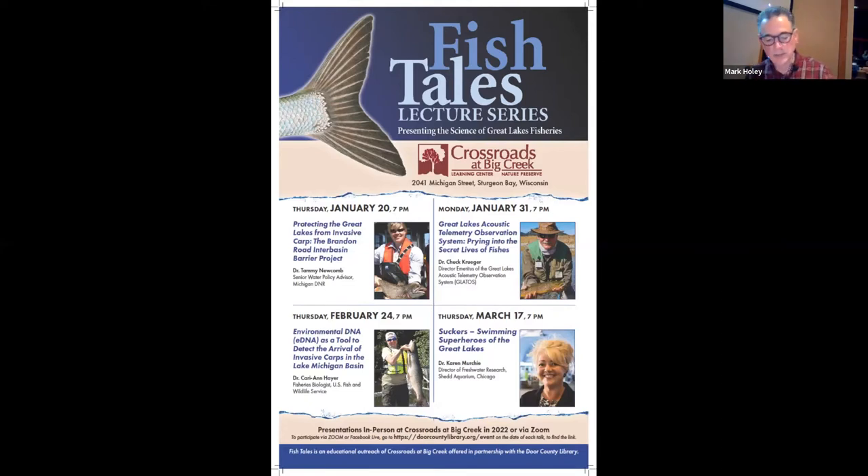This reminds us of the ongoing threat of invasive carp entering the Great Lakes. On February 24th, Dr. Carrie Anne Hire from the U.S. Fish and Wildlife Service will discuss environmental DNA as a tool to detect the arrival of invasive carp in the Lake Michigan basin. On Monday January 31st, Dr. Chuck Kruger — founder and director emeritus of the basin-wide Great Lakes Acoustic Telemetry Observation System — will present on how scientists study the private lives of fishes using acoustic telemetry. And on March 17th, Dr. Karen Murchey, director of freshwater research at the Shedd Aquarium, will present 'Suckers: Swimming Superheroes of the Great Lakes.'